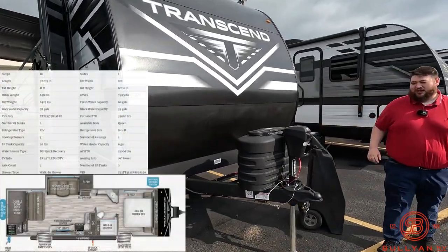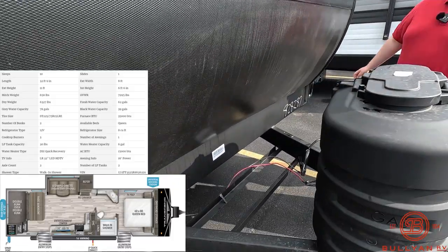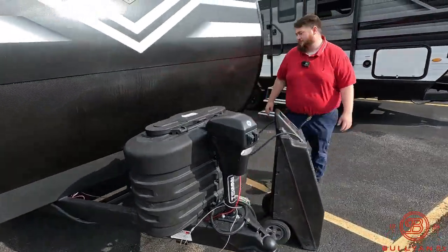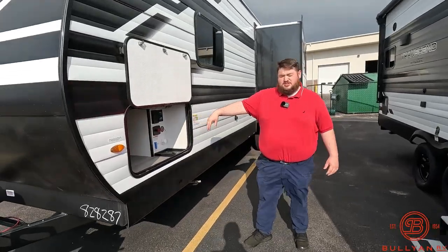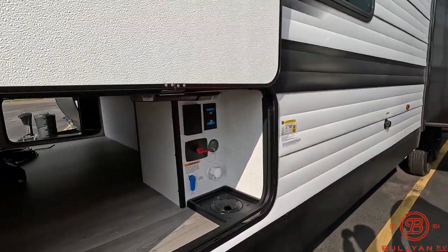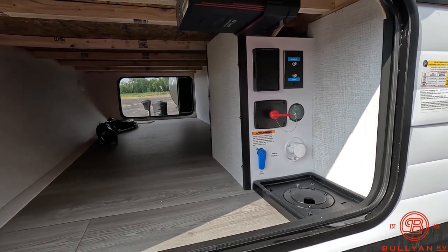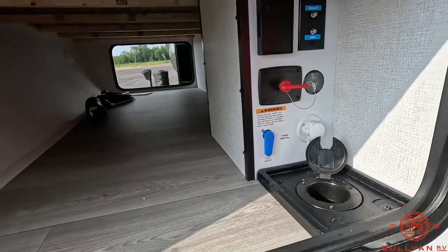On the front we have our electric tongue jack with our two 20-pound propane tanks. Right here is where you put your free battery once you pick it up from us, with our rock guard right behind it. Through here we have our docking station with our first door to our pass-through storage. We have our battery disconnect, battery reader, and all of our water hookups, with the pass-through access to run your hoses up from underneath.